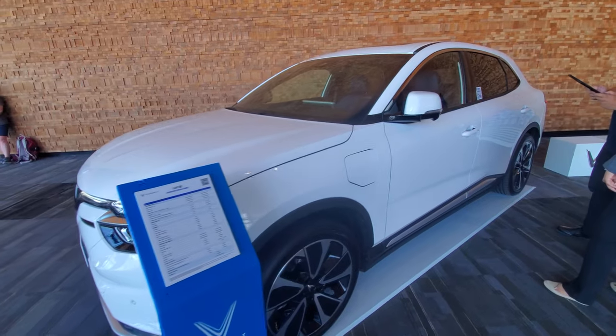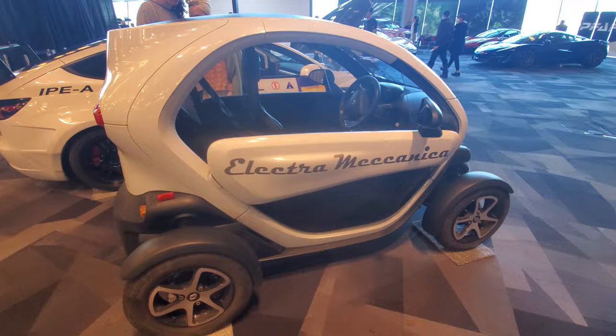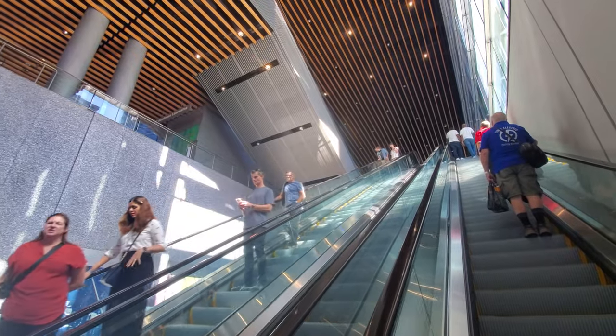The show floor had a variety of cars, trucks, micro cars, e-bikes, charging solutions, and multiple talks on a variety of stages, covering a wide range of topics. I absolutely thoroughly enjoyed it.